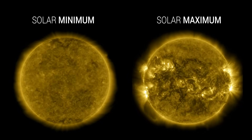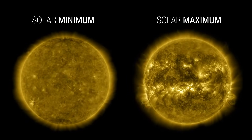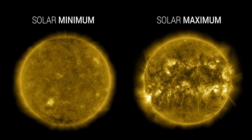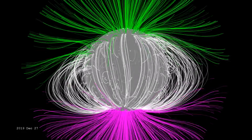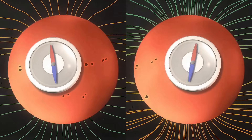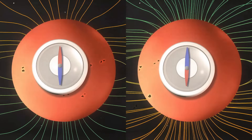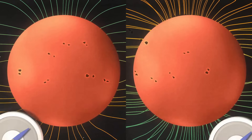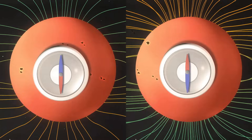In contrast, during a solar maximum, sunspots increase significantly, and solar flares and CMEs occur frequently. Another striking feature of the solar cycle is the flipping of the Sun's magnetic poles — during each solar maximum, the magnetic poles reverse: north becomes south and south becomes north. The poles flip again during the next solar maximum, completing a full cycle. Not all solar cycles are the same; some are stronger, while others are milder.